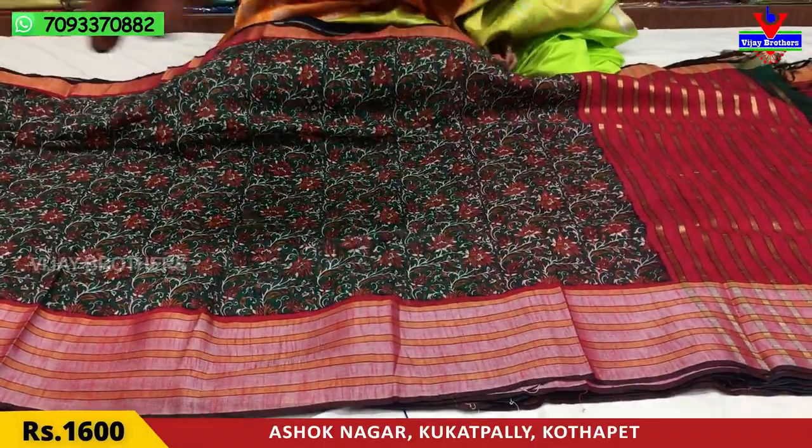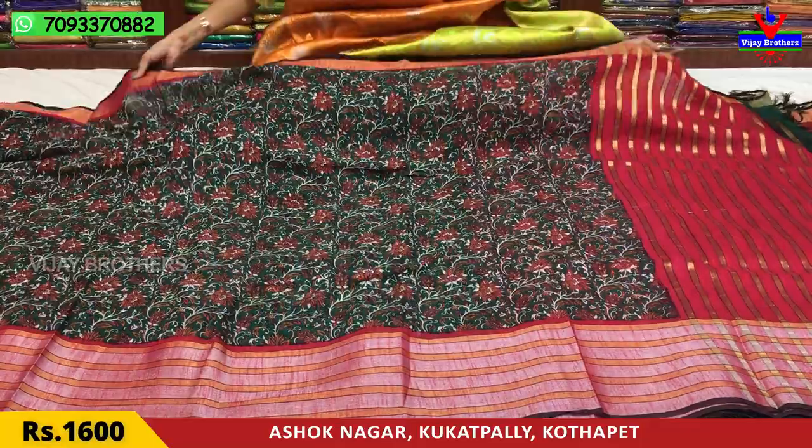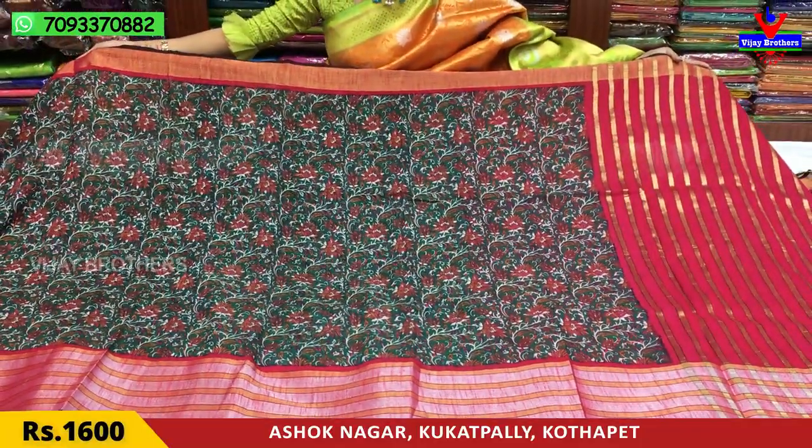Next, I am going to show you the same design in green color — emerald green — with magenta pink color borders, pallu, and blouse.